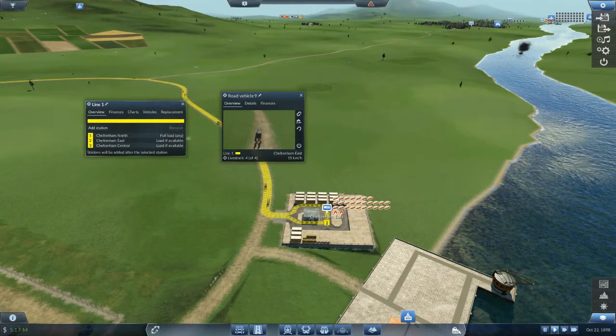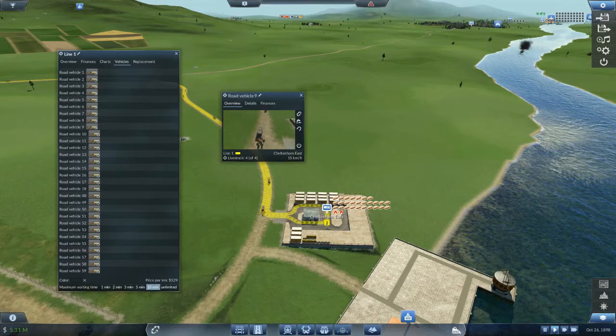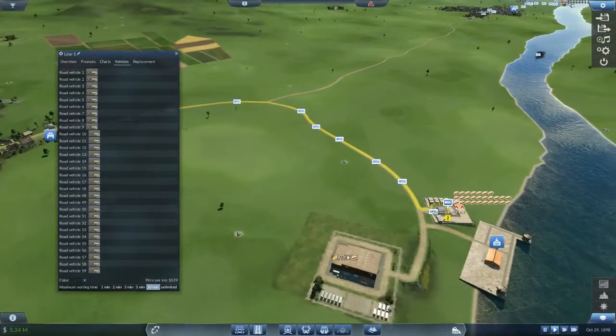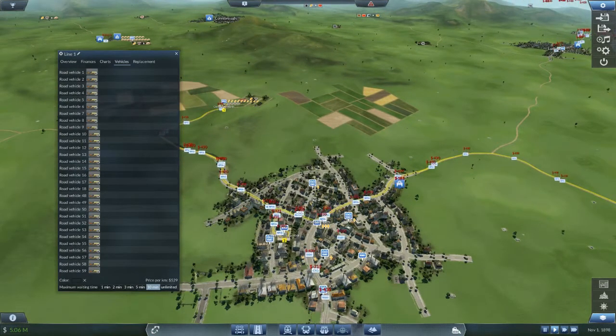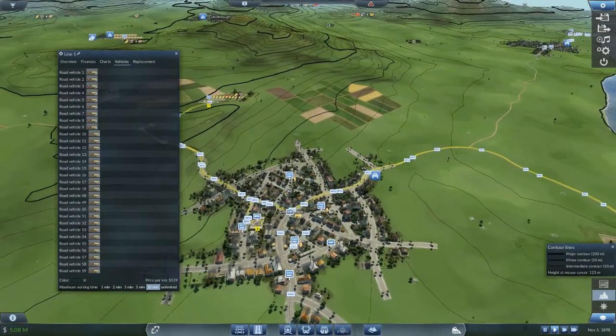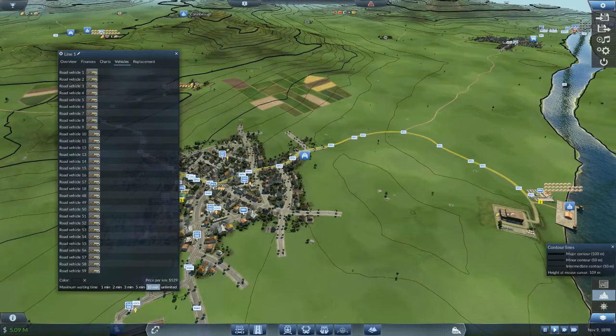I've got more vehicles available now. Line one - wow, that's a lot of vehicles. Maybe I should put a train service in for food down here. It's quite steep but maybe I should put a food train service in, and then just keep some trucks for the fuel. I think that's what I need to do.